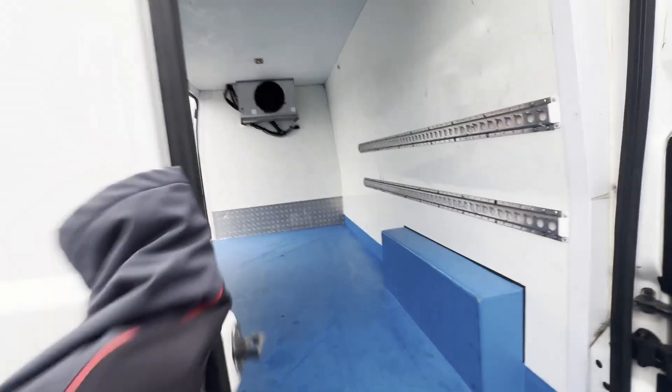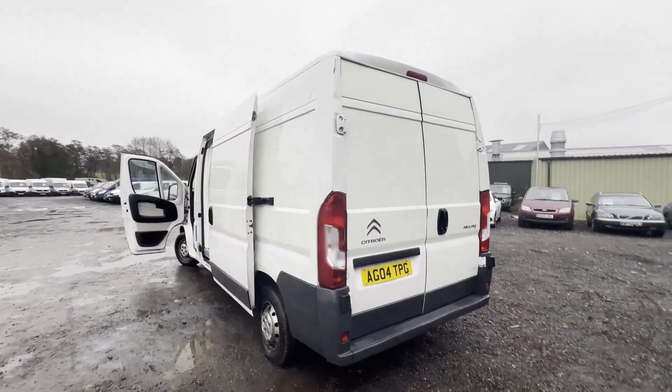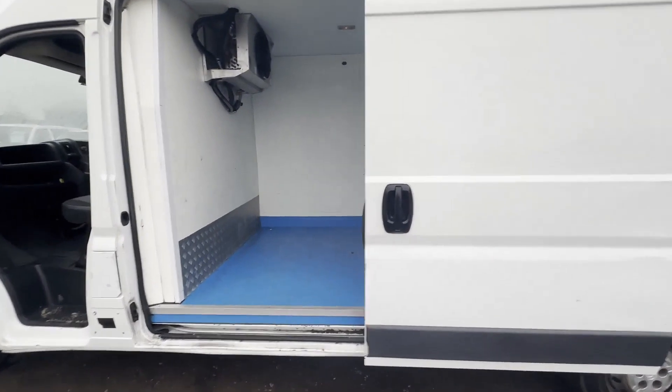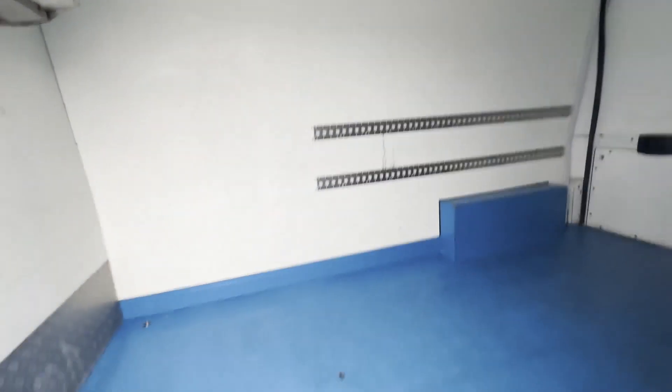Features: electric windows. EU status: Euro 6. HPI clear. Click the link in the description for pictures and more info. Alternatively, call or WhatsApp us on 07401 199 723.